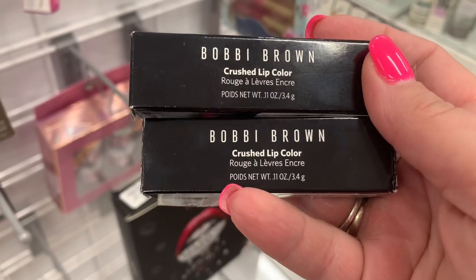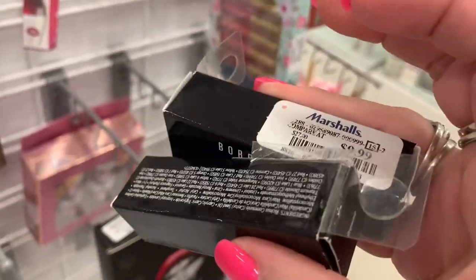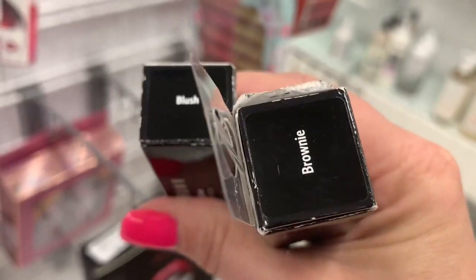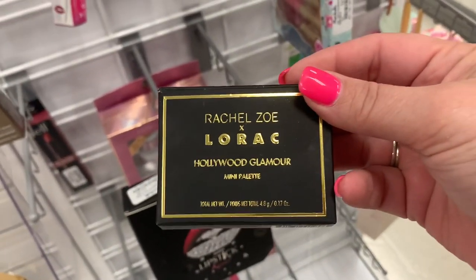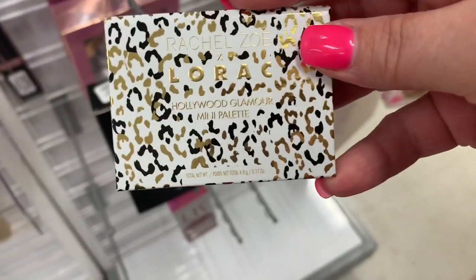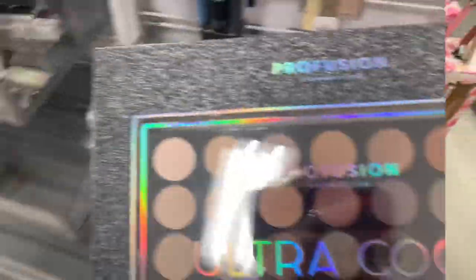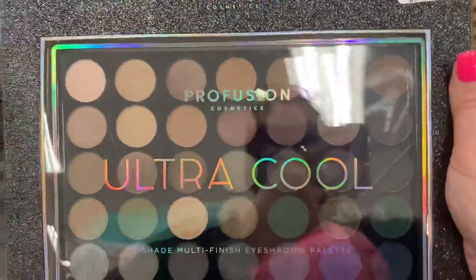And then there are two Bobbi Brown Crushed Lip Colors — really, really nice — going for $9.99. We have Brownie and Blush. I did find a restock on the Rachel Zoe Lorac Hollywood Glamour Mini Palette — I absolutely love this palette — going for $4.99, and the inside is very pretty. There's also a really big cool-toned Profusion Palette going for $6.99.